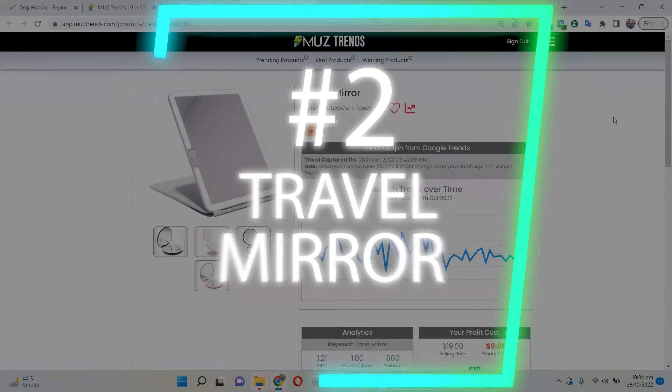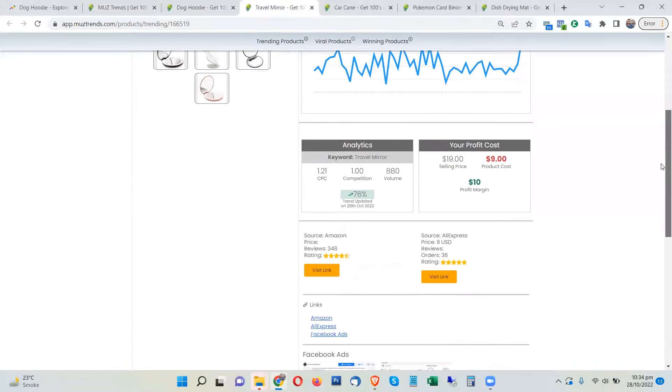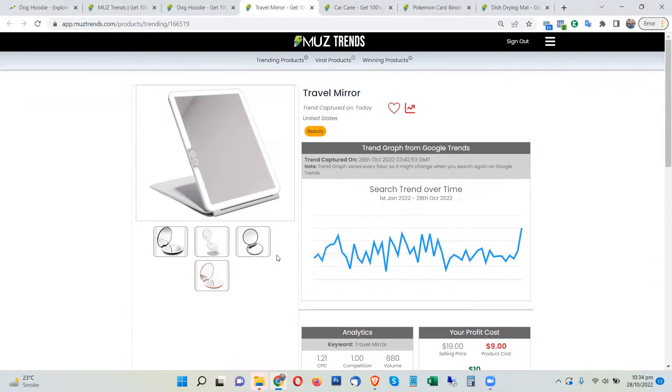The next product is the travel mirror, and this product is also trending because of the upcoming holiday season. A lot of people are planning to travel and meet their families, so this is a product which is trending right now.